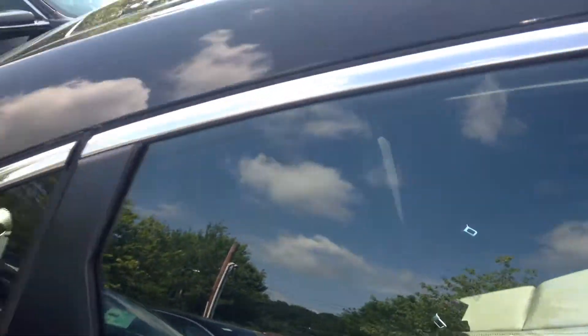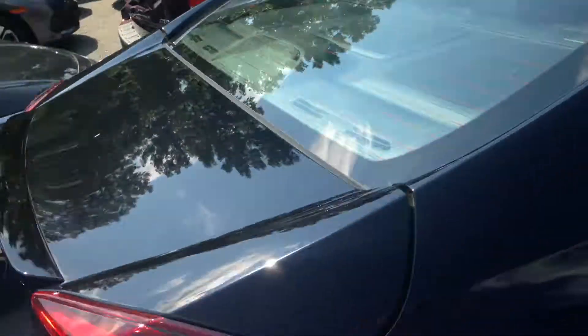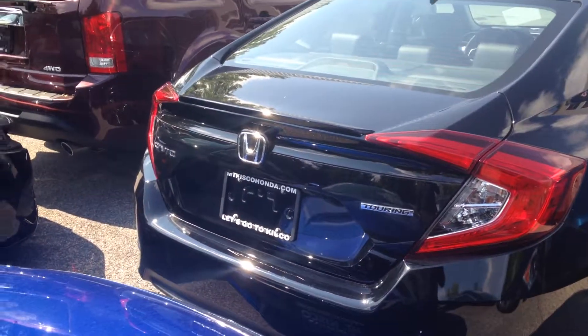Definitely a very fun car to drive. They did a great job on the redesign. I recommend coming and taking it for a test drive. Tons of features in the Touring model.